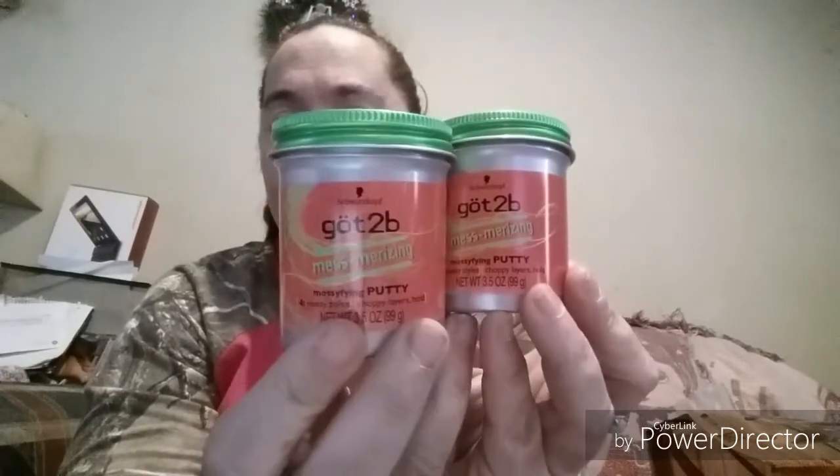The last part of my haul — I was super excited because this stuff is crazy expensive in stores. I picked up two jars of the Schwarzkopf Got2B Mesmerizing Messifying Putty, and two cans of the Got2B Glam Force High Hold hairspray — that's a 9.1-ounce can.